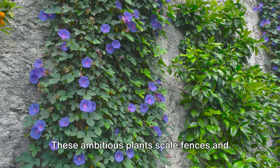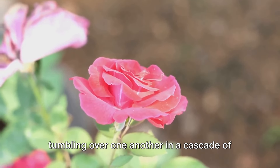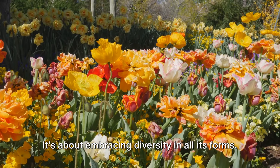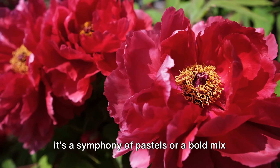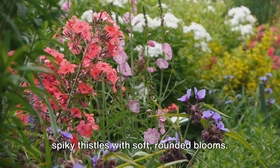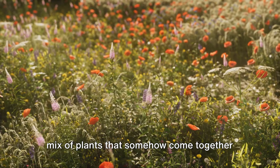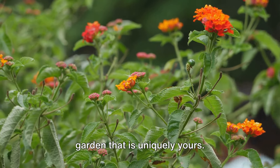And let's not forget the climbers. These ambitious plants scale fences and trellises, adding height and depth to your garden. Imagine a wall of roses, their blossoms tumbling over one another in a cascade of color, or a trellis adorned with sweet peas, their fragrance filling the air. A successful cottage garden is not just about selecting the right types of plants — it's about embracing diversity in all its forms. Play around with color, experiment with textures, pairing feathery grasses with glossy leaves or spiky thistles with soft rounded blooms, and consider height, combining towering sunflowers with low-growing ground covers. The beauty of a cottage garden lies in its seeming chaos, its exuberant mix of plants that somehow come together in a delightful, harmonious whole.